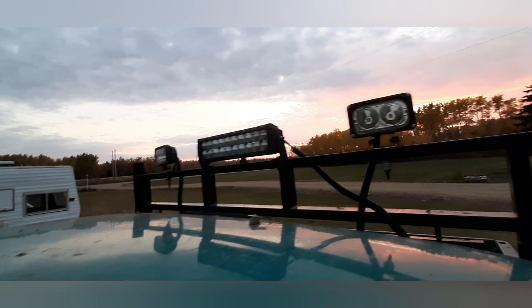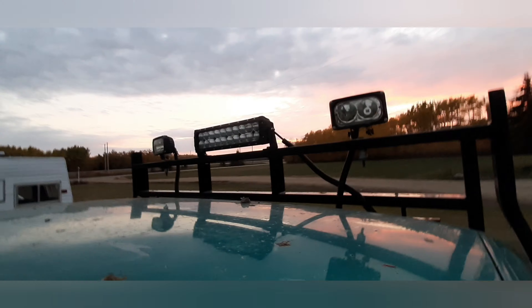What's up YouTube, I'm gonna show you my light bars. Got three of them, and I got the switch for them right here.